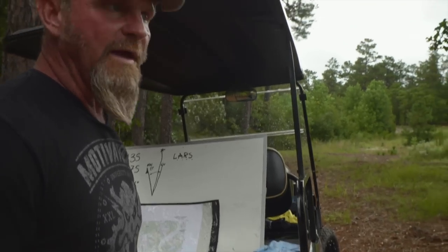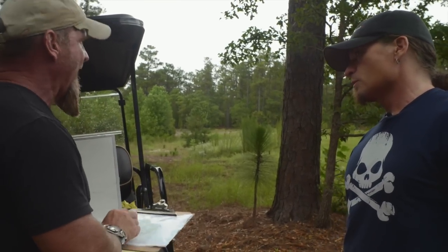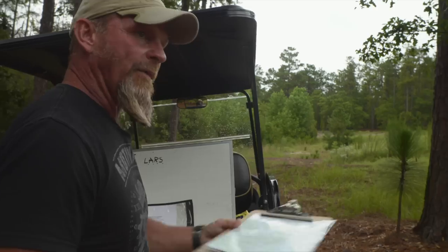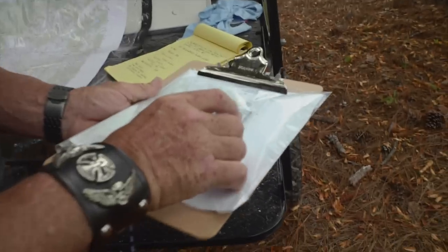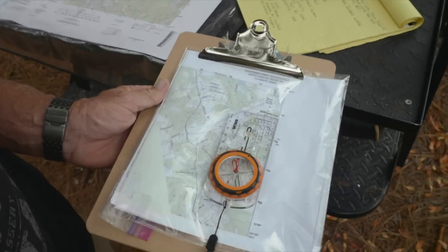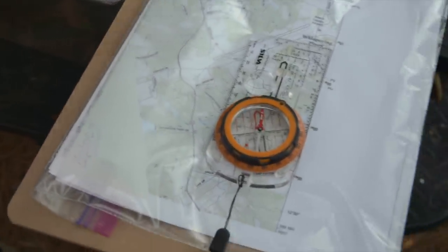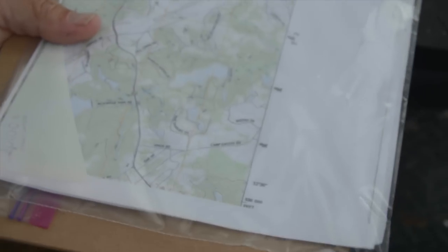Before we move out, we want to take a big look at everything. We know the heading, but we also want to use terrain association. We need to orient this map north — we have a compass, so we line it up with the map, and once the north-seeking arrow is facing straight up, we know the map is oriented north. We're going basically that way — let's move out.